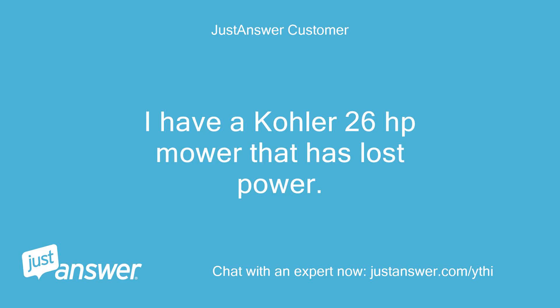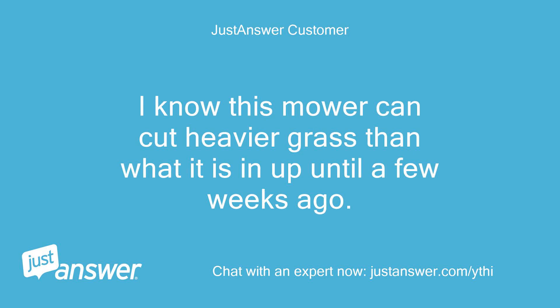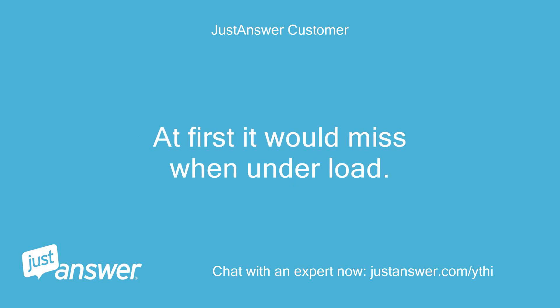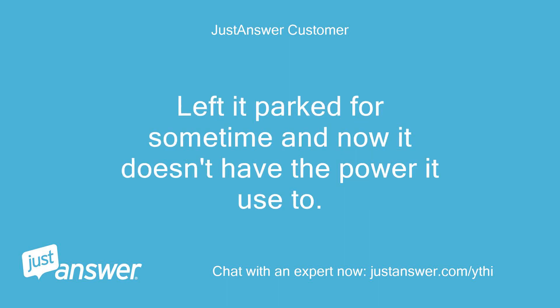I have a Kohler 26hp mower that has lost power. Runs great without a load but as soon as it gets in heavier cutting it powers down and almost stalls. I know this mower can cut heavier grass than what it is in — up until a few weeks ago. At first it would miss when under load. Changed plugs and seemed to work normally. Left it parked for some time and now it doesn't have the power it used to.